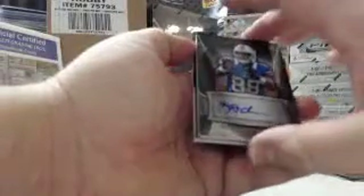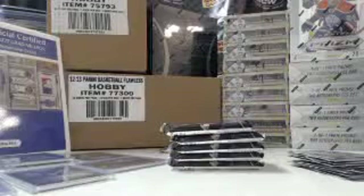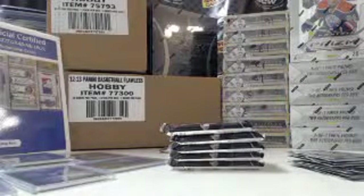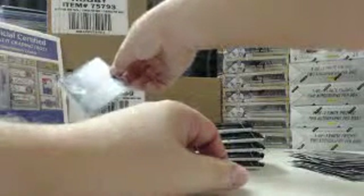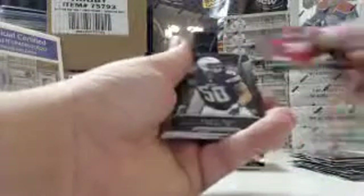For the Vikings, rookie jersey, 303 out of 1206 — Cordarrelle Patterson. That's our first regular rookie auto. Ryan Nassib, Giants. Eric Fisher, Chiefs. Manti Te'o, Chargers. For the Arizona Cardinals, 126 out of 361, Jersey Autograph — Andre Ellington. And for the Chargers, rookie jersey, 393 out of 1206 — Manti Te'o.